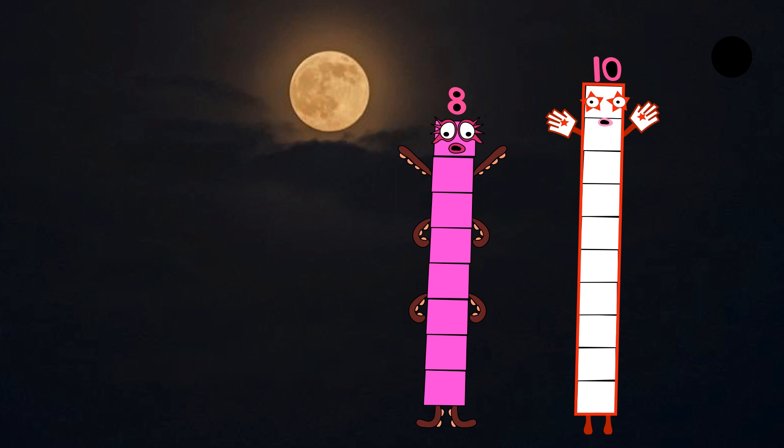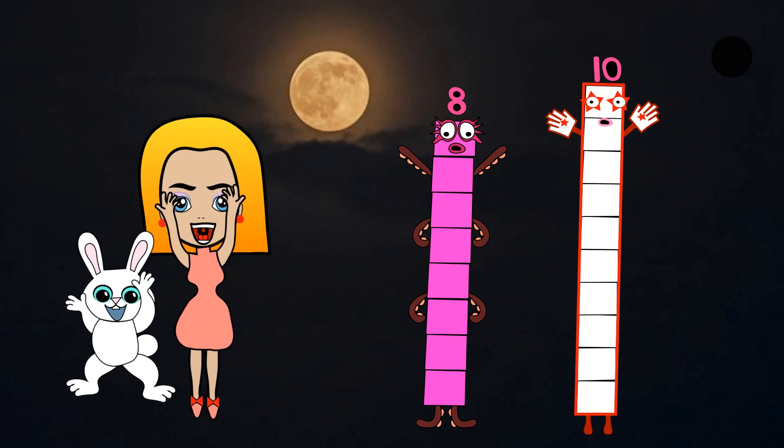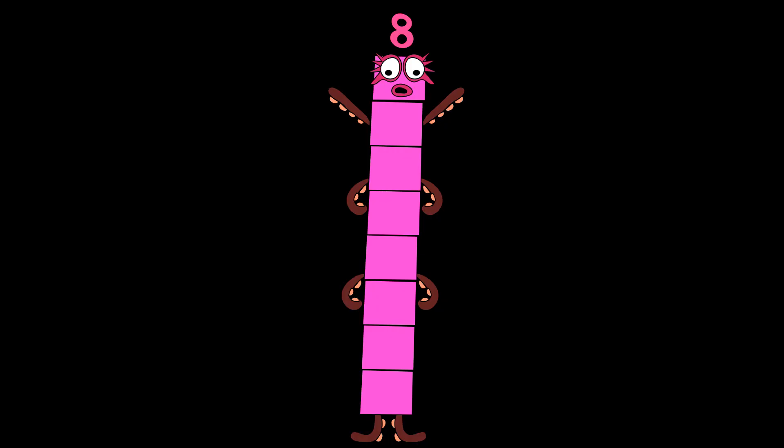Next comes Numberblock eight. He has eight legs like an octopus. He's made up of eight pink blocks. He has a mask with four spikes in each eye — four plus four makes eight. I look like a superhero. Number link eight.